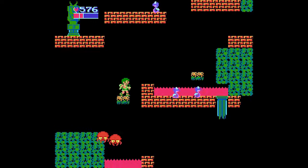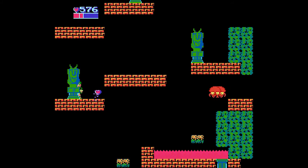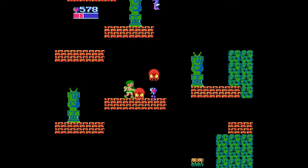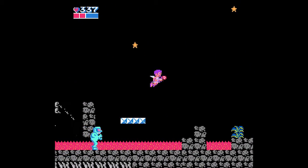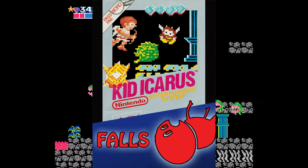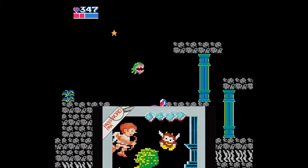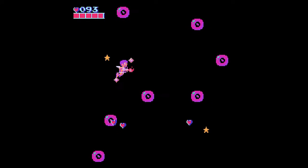One thing that Kid Icarus does have going for it is a great soundtrack. Especially for such an early game, the music in this is really good — it's got some very memorable tunes. Overall, apart from some great concepts, the frustration outweighs the decency in this game. It's just not as fun as it should be, and I'm afraid this is another game that falls. I feel like there's a reasonably good game in here, it's just stuck behind a wall of irritation.